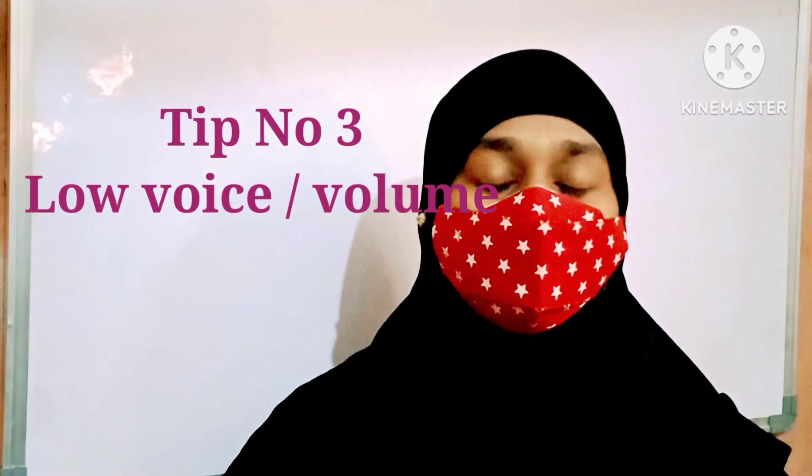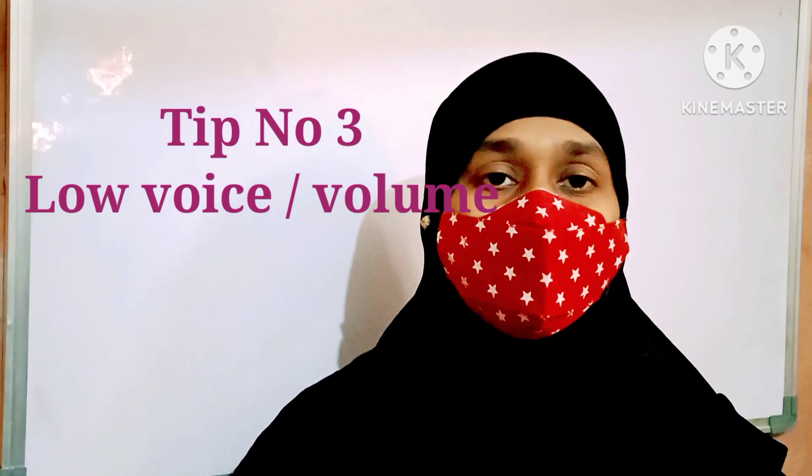Tip number three: while studying, don't shout or speak loudly so that everyone in your home can hear you. You have to study in a slow voice — your volume must be low. You have to be able to hear what you are studying.